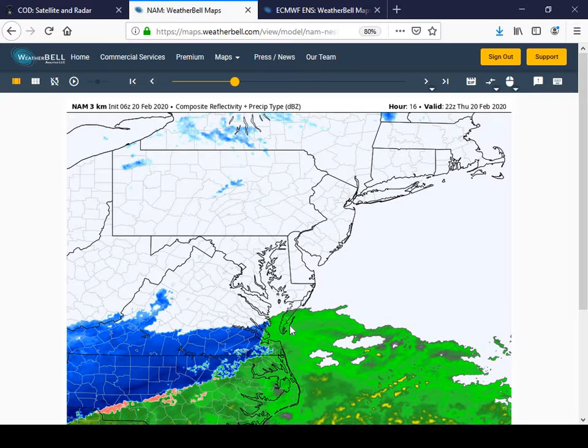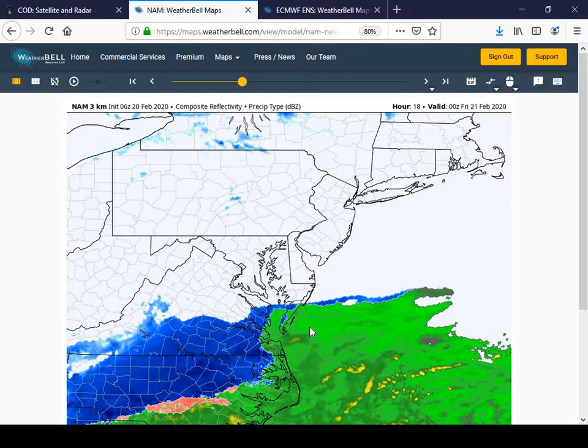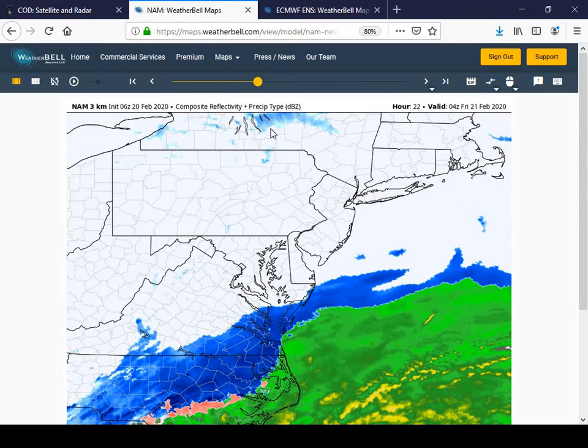It looks like temperatures are running a little bit warmer for us over the next several hours today and into the evening compared to what it looked like yesterday. So we may actually see some of this precipitation begin as a little bit of light rain throughout the area before transitioning to light snow later this evening. By 7 p.m. we're starting to see some of that light snow across the Wallops area and continuing into the evening hours.